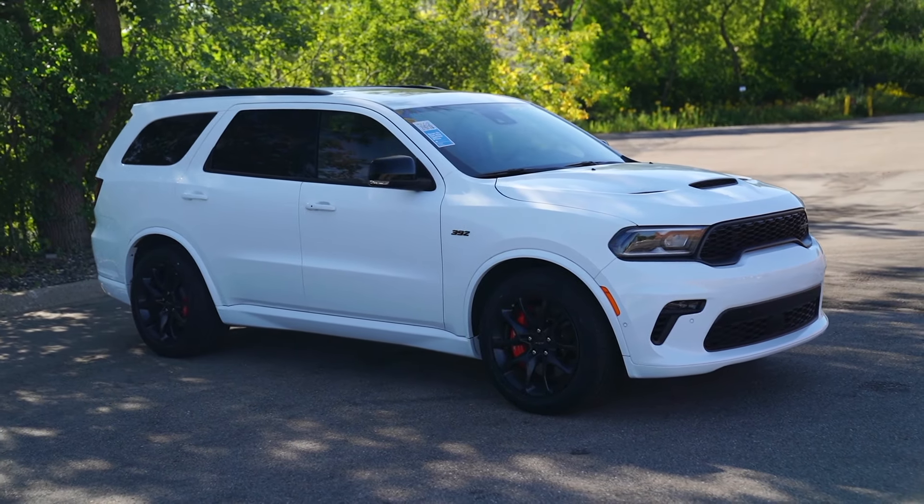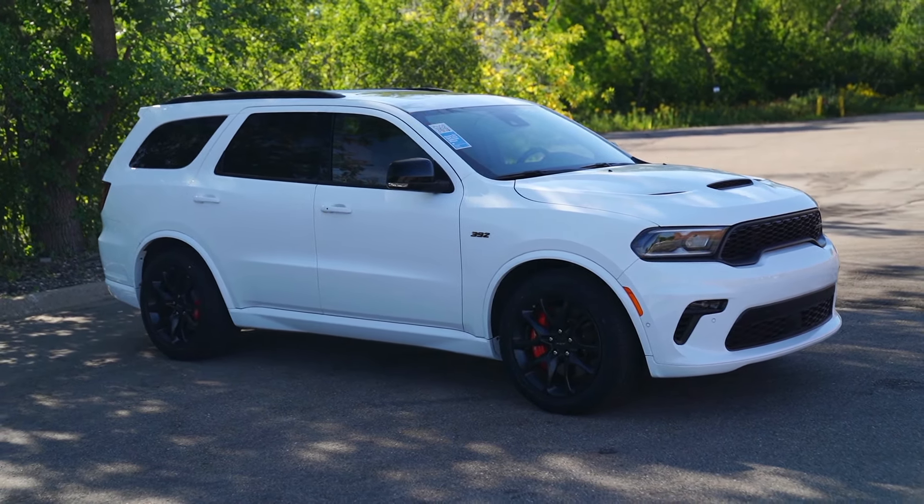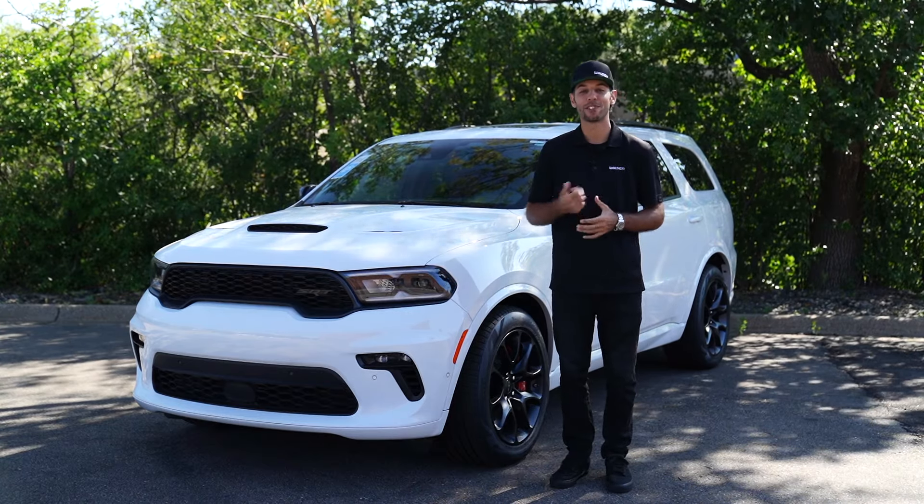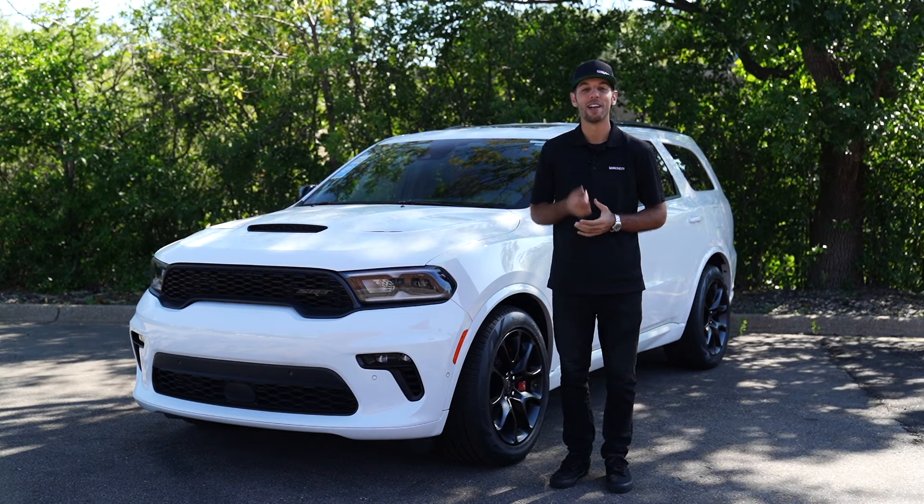That was just a quick look and drive in the 392 Durango. If you have any other questions or you'd like to schedule a test drive for yourself, you can visit us online at walzer.com or stop by anytime. We'd be more than happy to help. Thanks for watching.